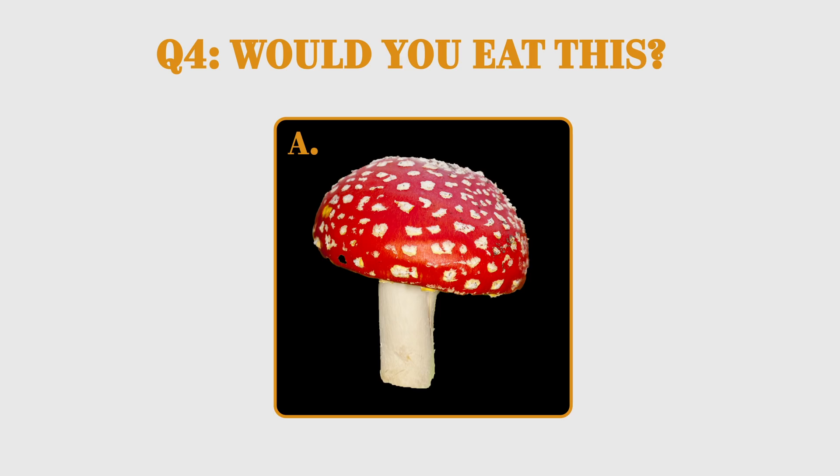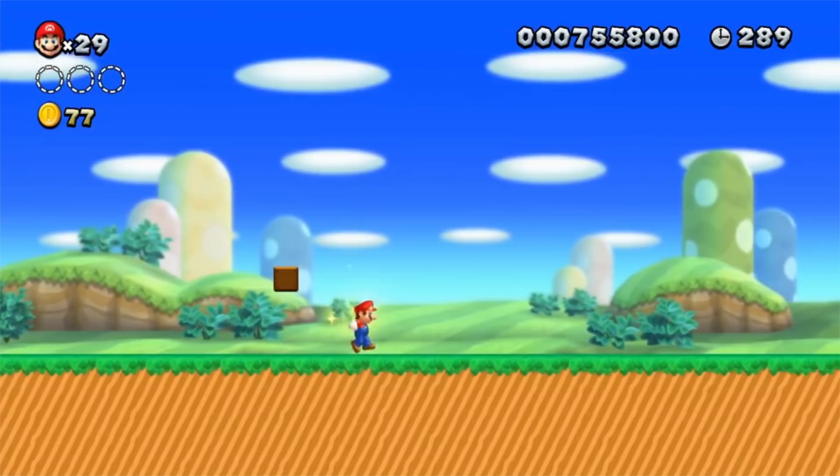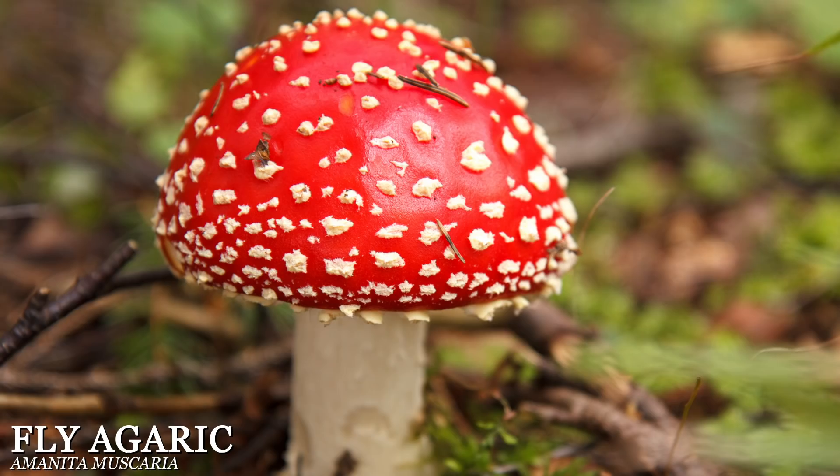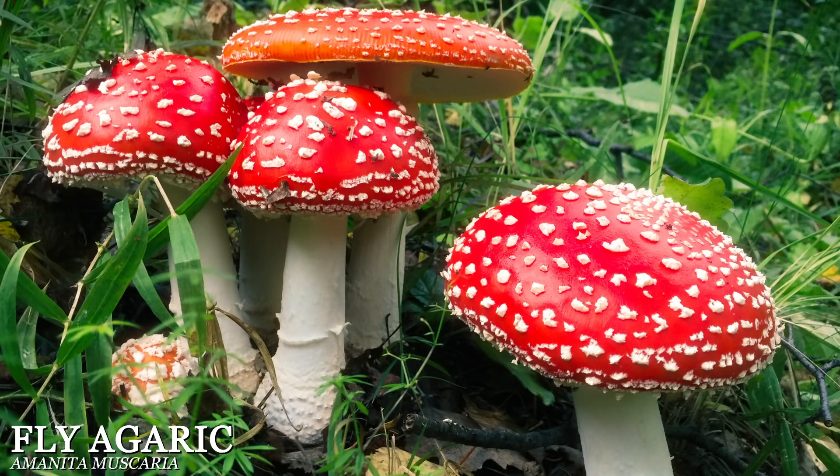Last one — how about this cute mushroom? You probably recognize this mushroom from Mario. So is it edible, toxic, or hallucinogenic? It's actually toxic and hallucinogenic. Within a couple hours of eating this mushroom, you'll probably start to feel dizzy, tired, and begin to lose your sense of time as you start getting feelings of euphoria, seeing brighter colors, and hearing distorted sounds.